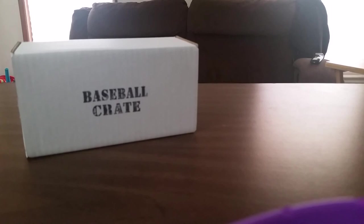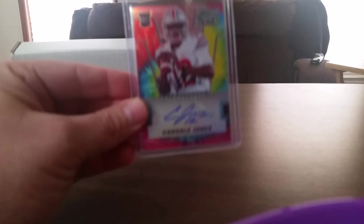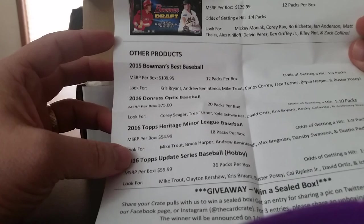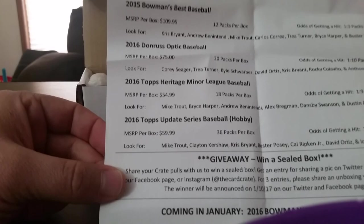Welcome everyone, this is the December edition of Baseball Crate from the Card Crate. You can get yours at theCardCrate.com. I've opened up the football crate before — my only hit was a Cardell Jones auto from Draft Picks 2016, not too bad. Here's our list: Bowman Draft Picks 2016, Bowman's Best '16, Donruss Optic '16, Heritage Minor League, and 2016 Topps Update Series.